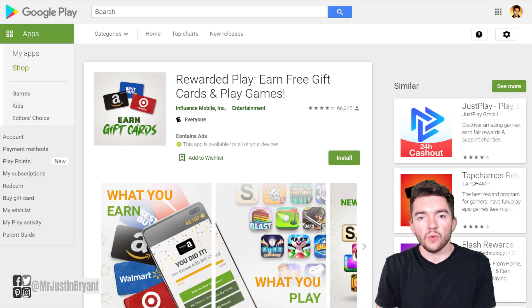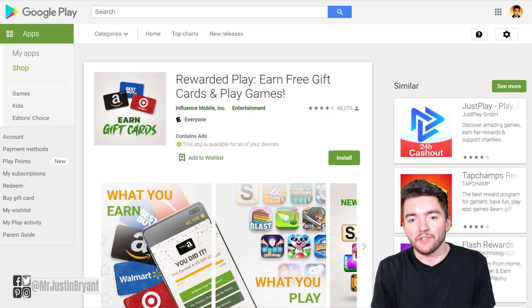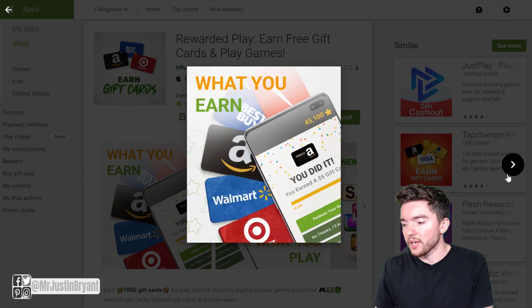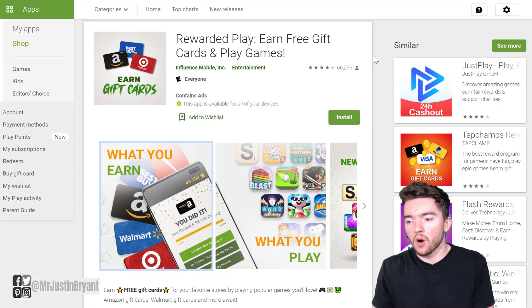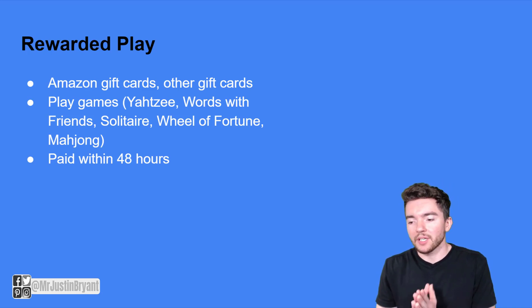If you have an Android device and want an app that pays you Amazon gift cards for playing games, there's something called Rewarded Play. It's an Android app rated 4.3 out of 5 stars, and they pay you for playing all sorts of different games — that's literally how you get paid. You get paid for spending time on games like Yahtzee, Words with Friends, Solitaire, Wheel of Fortune, and Mahjong, and you can cash out via Amazon or other gift cards within 48 hours.